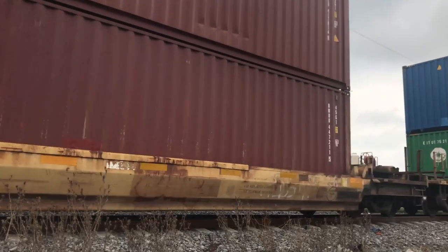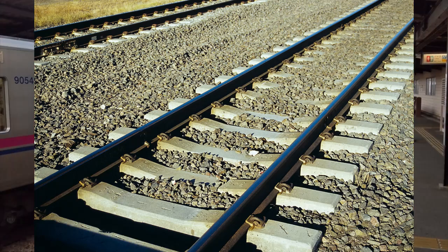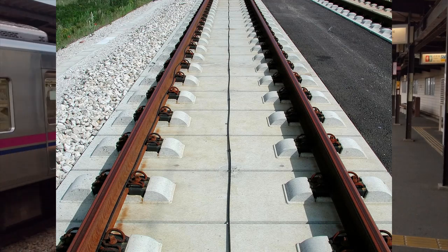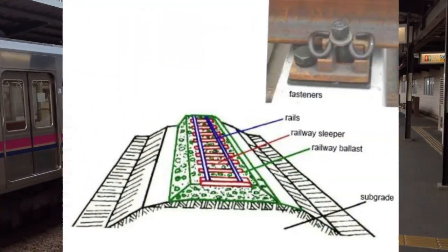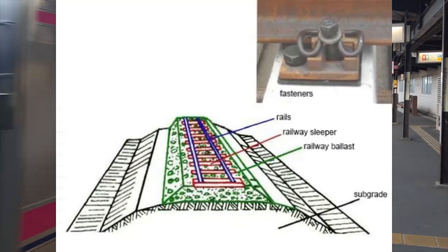Let's break down the components of a railway track. The track consists of two parallel steel rails fixed to wooden or concrete sleepers, also known as ties. The gauge, or the distance between the rails, is crucial for stability and speed. The standard gauge provides a good balance between these factors, which is why it became the global norm.